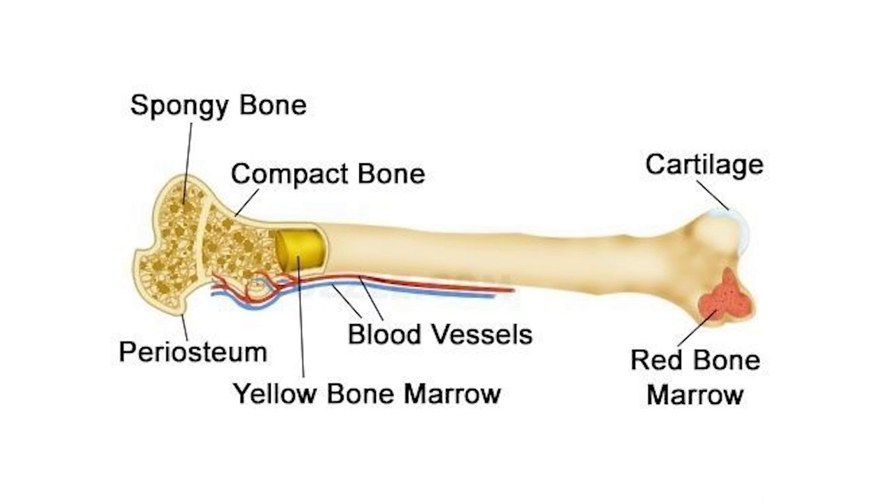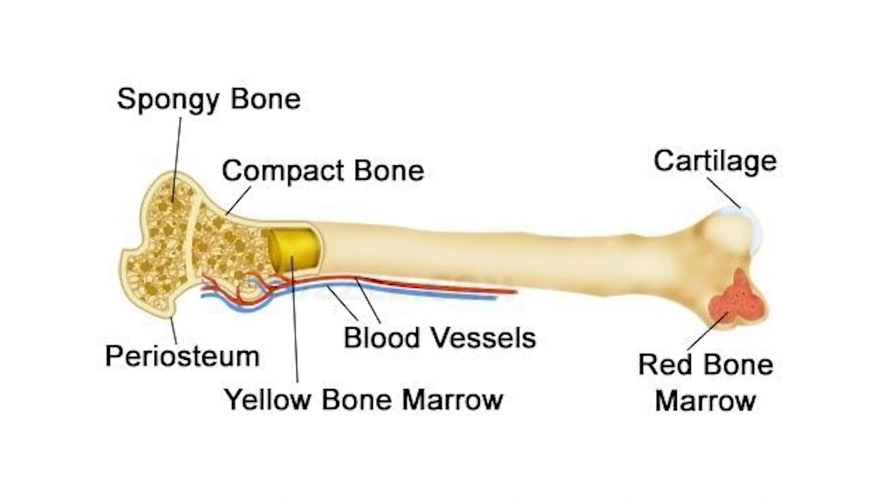So let's talk about what bone marrow is. Because believe it or not, there's different kinds. Bones don't just have one kind of marrow. There's red marrow and yellow marrow, and I'll explain all of that as I get towards the latter part of this video, so everything I'm saying collectively makes sense.